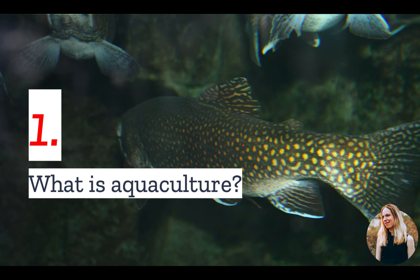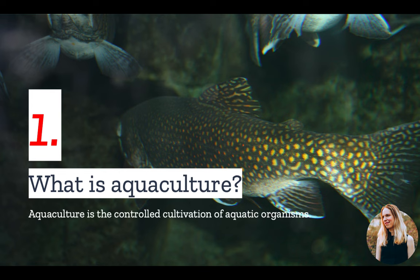Number one: what is aquaculture? Aquaculture, also known as aqua farming, is the controlled cultivation of aquatic organisms like fish, crustaceans, mollusks, and algae.